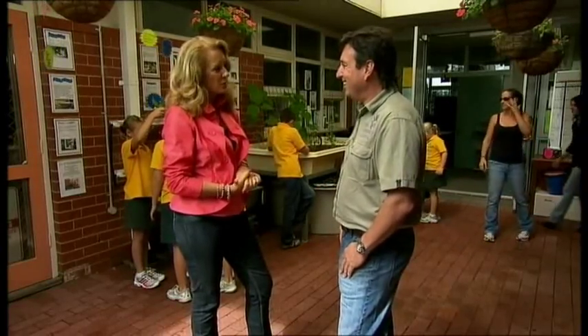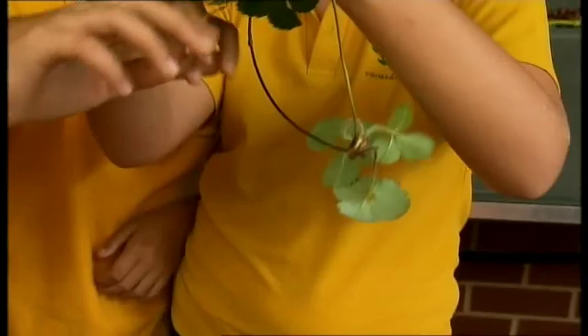Oh no. I think when we first found out we'd won, it was like, oh my god, what have we done here?